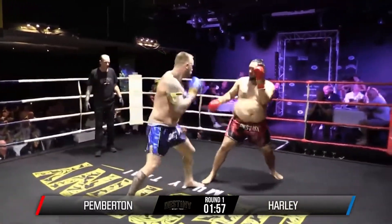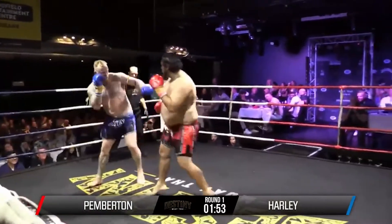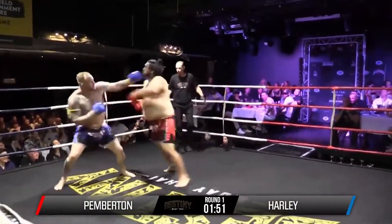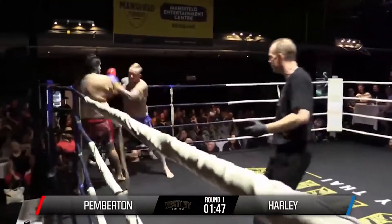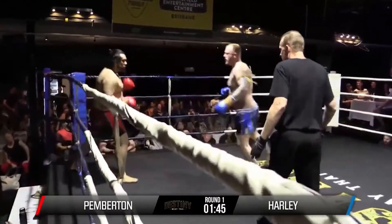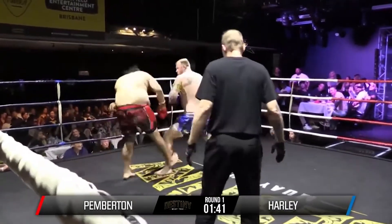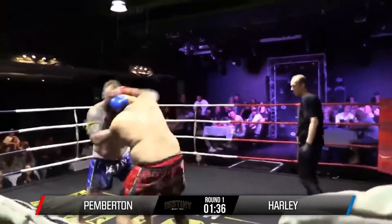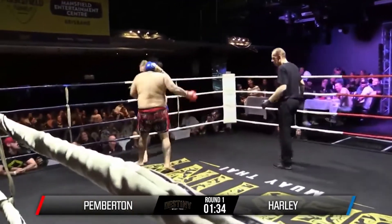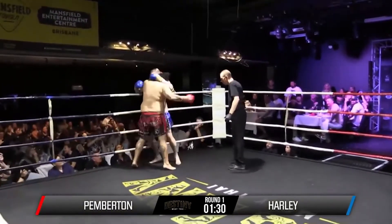Round number one — let's see if this fight makes it three rounds. We've got a southpaw in the red corner. Looks like he might have had some boxing experience. Big shots landed. He's definitely got a boxer's look about him.